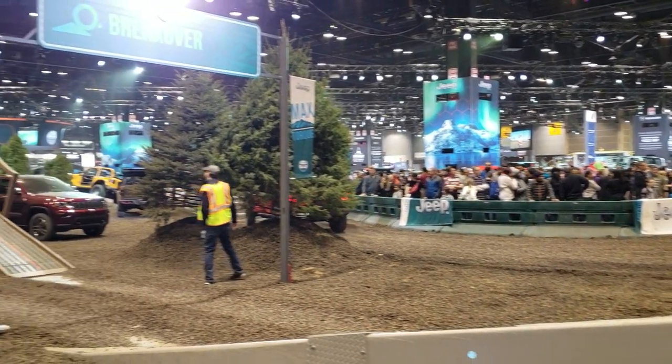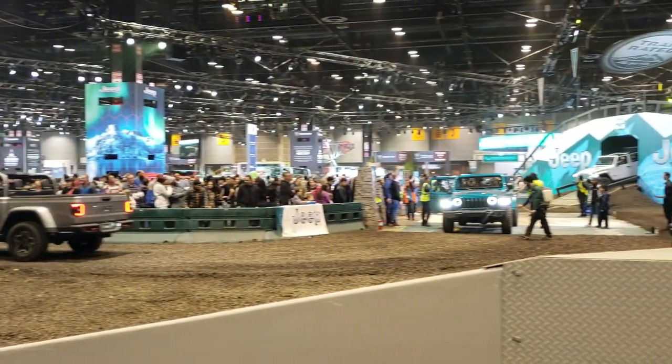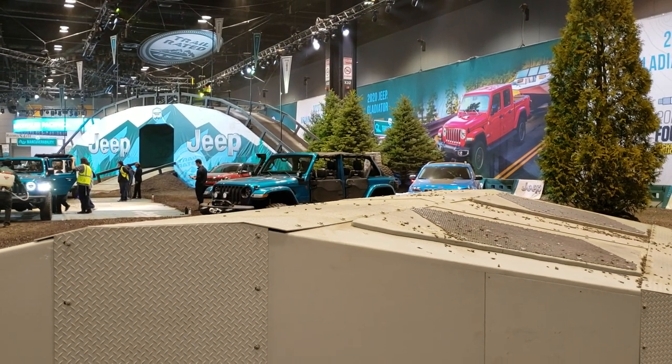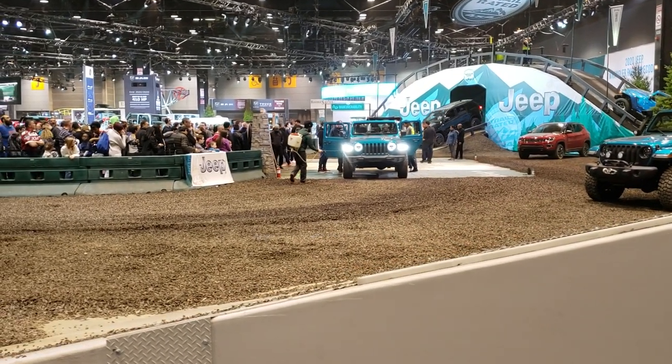And that line goes all the way around to back over there — it's kind of crazy. But I'm not going to stay in line; I've driven them before. Very cool stuff here at the Chicago Auto Show. Thanks for checking out the video, and remember to like, subscribe, and share this video and all the videos on our website.